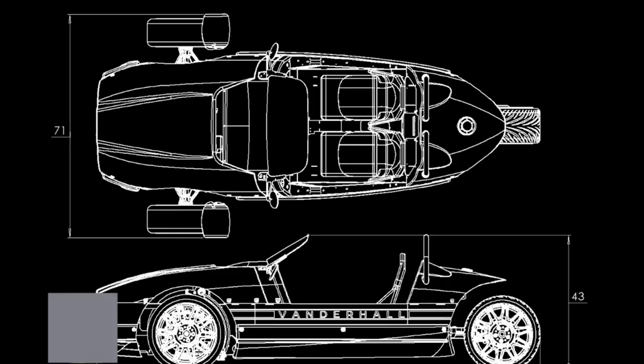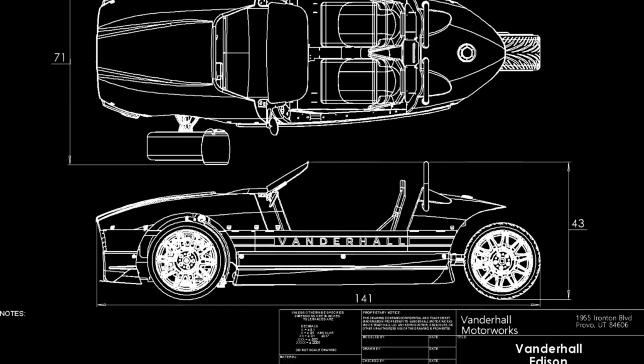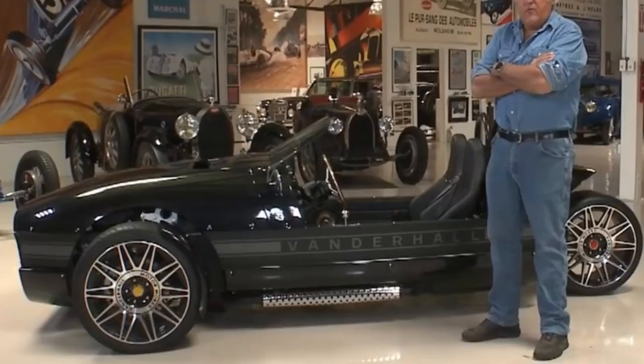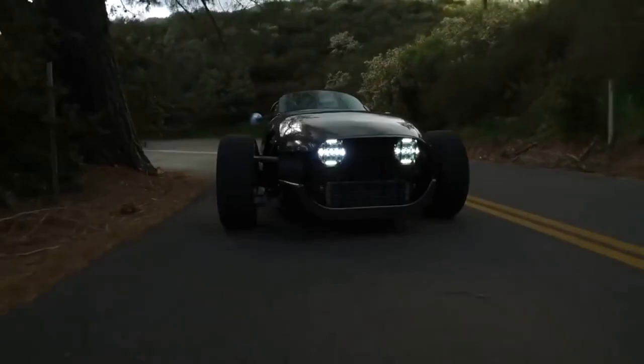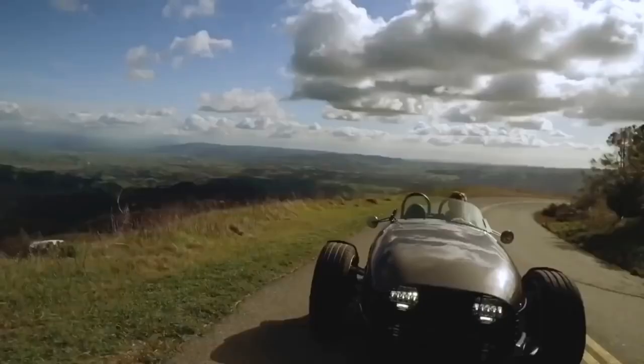Number 10: Edison 2. Our number 10 comes straight from the creators at Vanderhall. If you're not sure who they are, they're the builders of the amazing Venice trike, seen on Jay Leno's Garage. Different from its predecessors, the Edison 2 is purely electric, and the fastest Vanderhall to date.